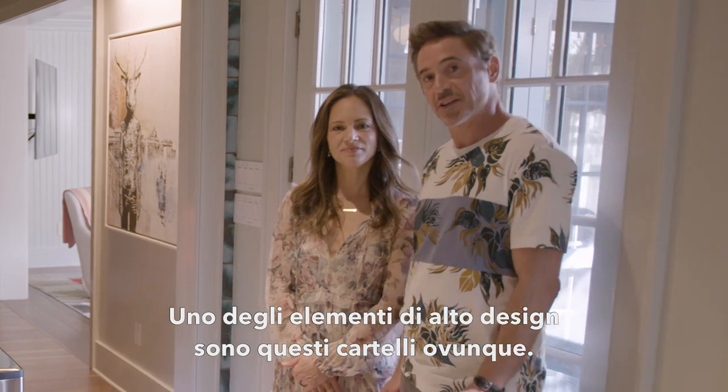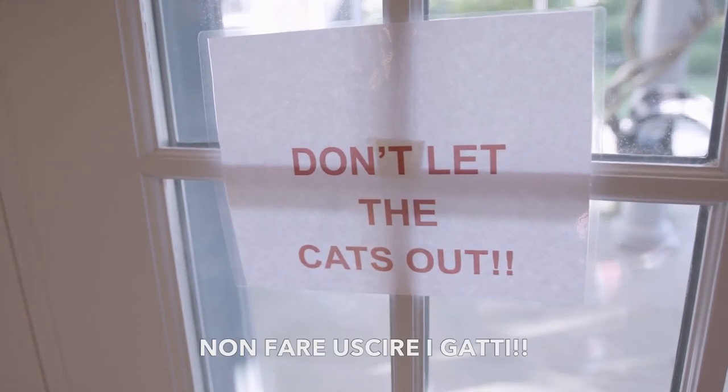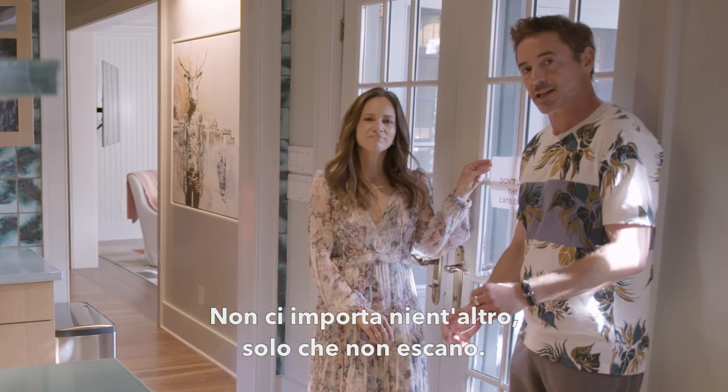One of our elements of high design are these signs everywhere, because nothing matters except them not getting out.